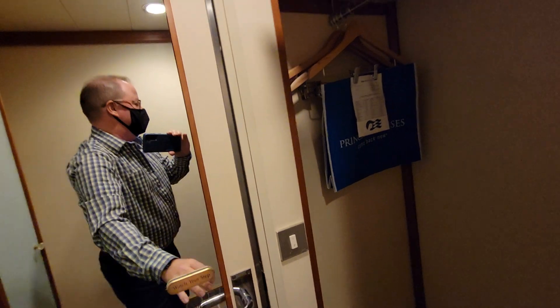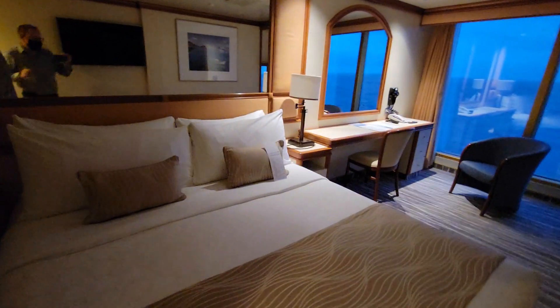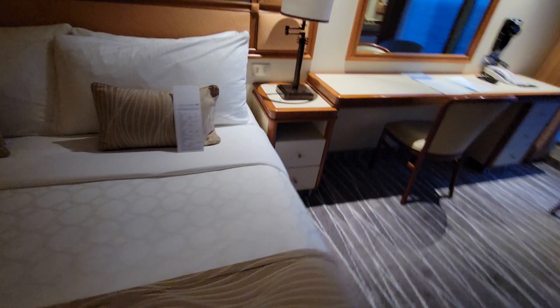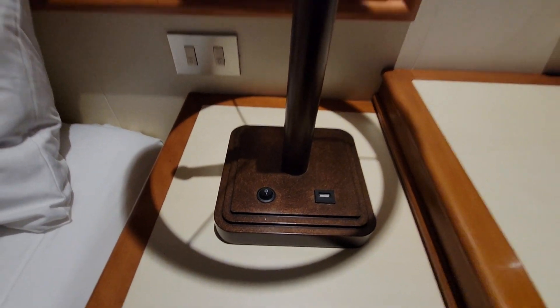Backing out to check out the main room. We've got a couple of lamps — each one has a USB port in the base of it. There are two drawers, and your suitcases go underneath. There's also a USB port on the base of this one.